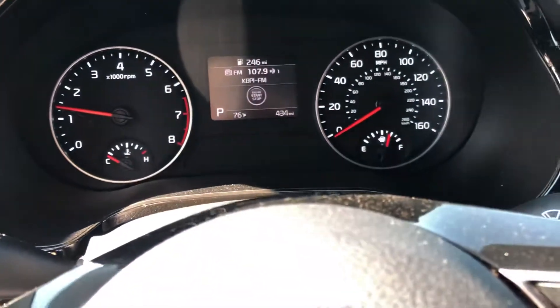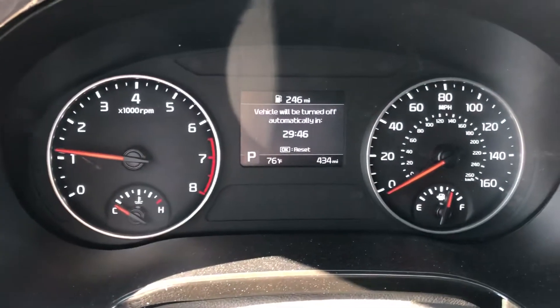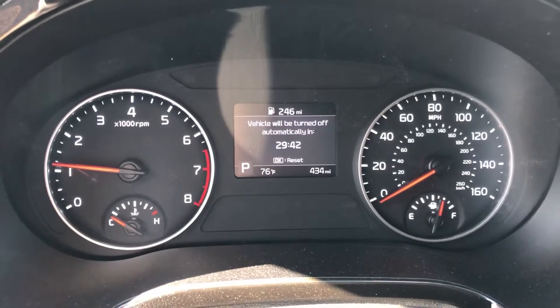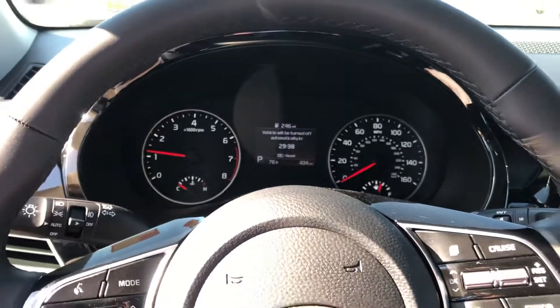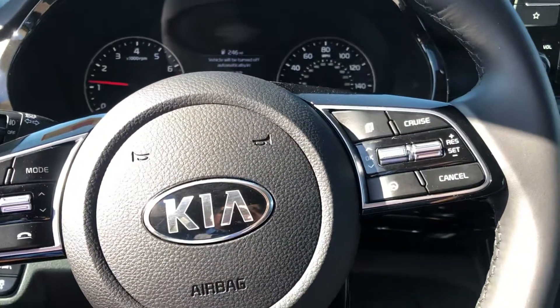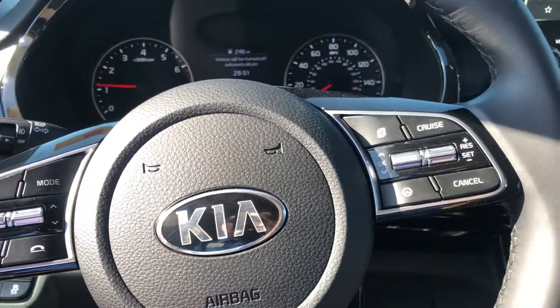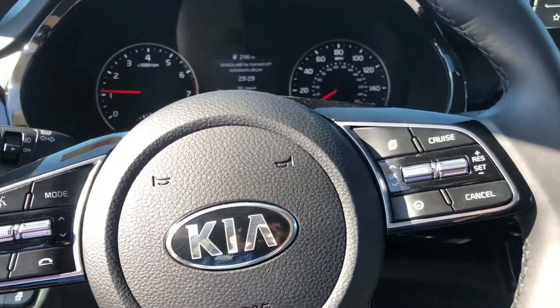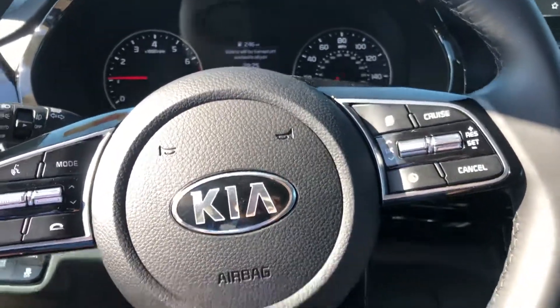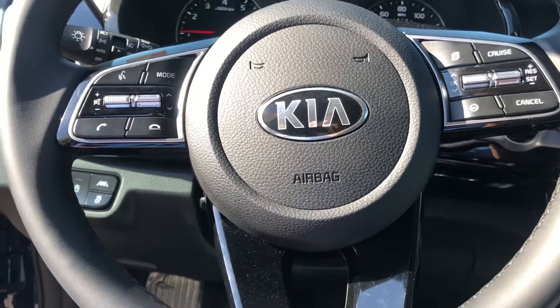You also have a center screen you can manipulate using a button. This is a newer feature — the vehicle will give you a countdown and then turn off automatically. The new K5s and the Seltos both do this: if you're sitting somewhere and don't drive off or shift gears within about 30 minutes, the vehicle will shut itself off.